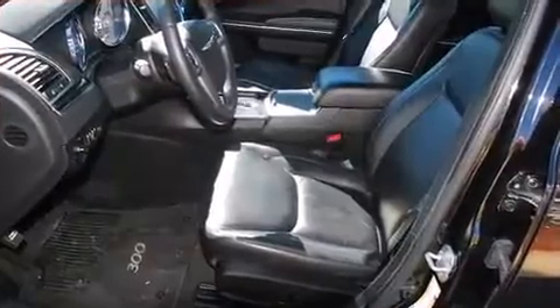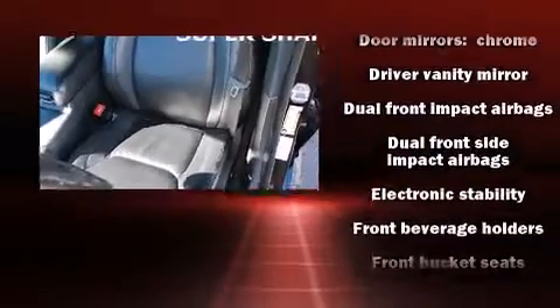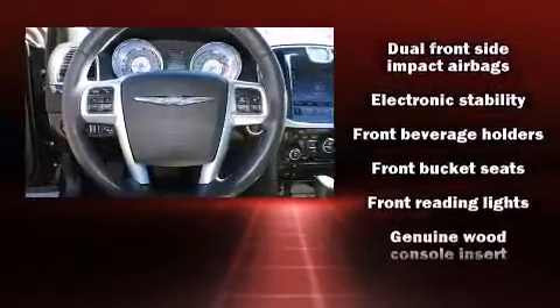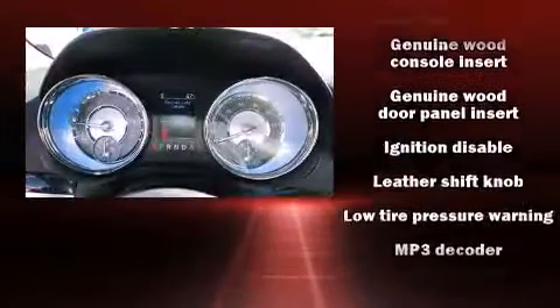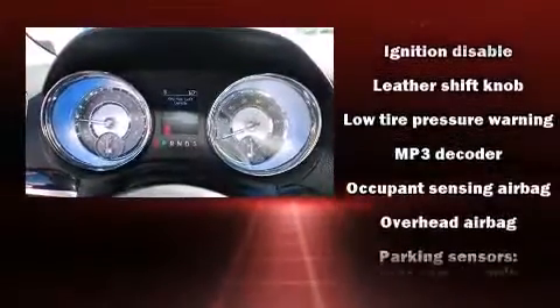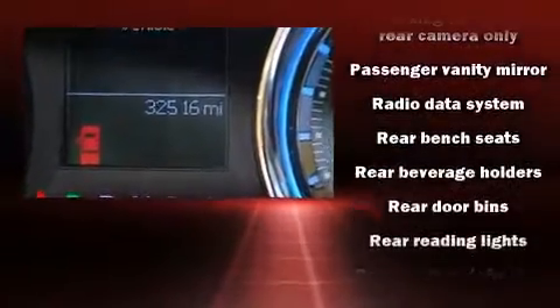Chrysler ensures the safety and security of its passengers with equipment such as dual front impact airbags with occupant-sensing airbag, brake assist, a panic alarm, and four-wheel disc brakes with ABS. With electronic stability control supplementing mechanical systems, you'll maintain precise command of the roadway.